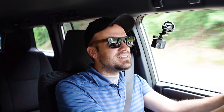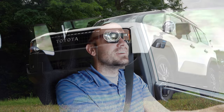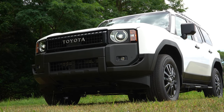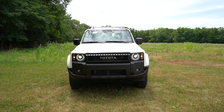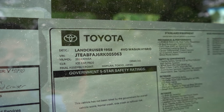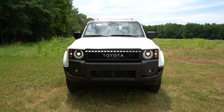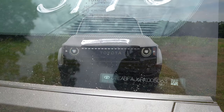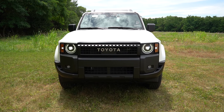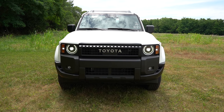That pretty much rounds off the performance segment. Now let's check out the exterior of the 2024 Toyota Land Cruiser, finished in Ice Cap. Let's start with my favorite part — where it's made. Taking a look at the VIN, the first character is the letter J, indicating it's built and assembled in Japan — specifically Tokyo.